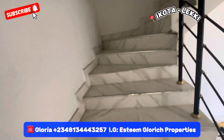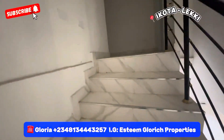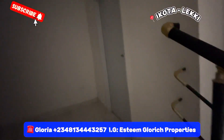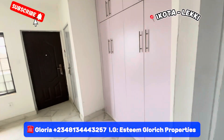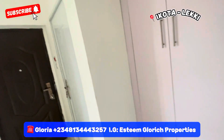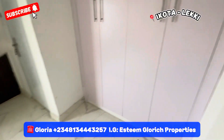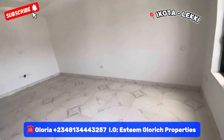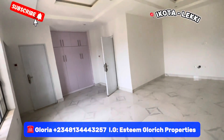The guest room is this big — now imagine how big the other rooms will be. Let's go and see the other rooms. Here we have one room — these are the master's bedroom. See how big our master's bedroom is.